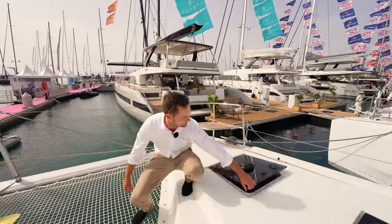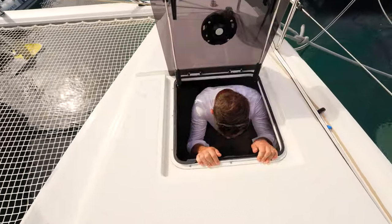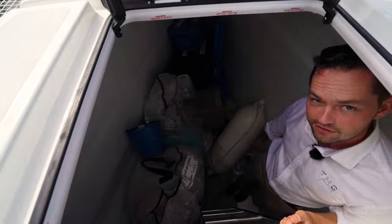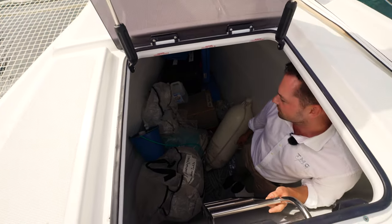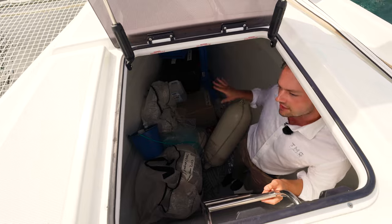I'll jump in quickly just to show you the actual depth we have in here. I'm around six foot and I'm standing in here with the deck just above my head. You can see there's plenty of gear — a lot of fenders and lines being hidden for the show. But this can be kitted out either as a crew cabin, so you can have two additional crew berths, one on either side. Or you can leave it just as storage.